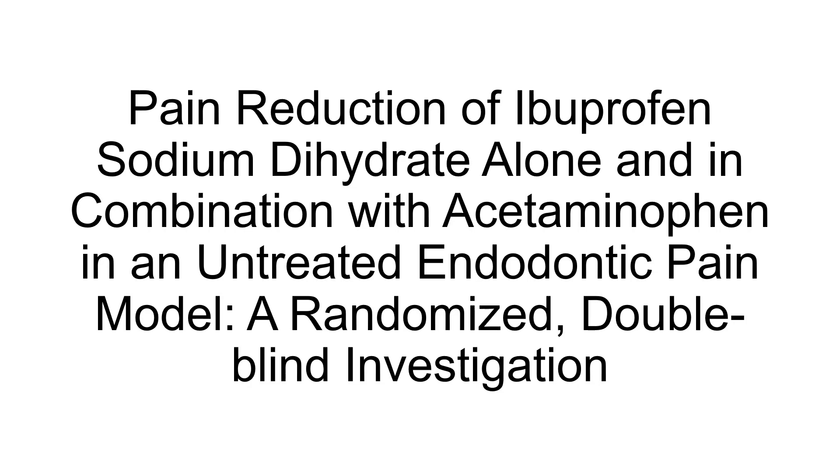Pain intensity scores were recorded every 15 minutes over 240 minutes using the Heft-Parker scale, along with time to first sign of pain relief, time to meaningful pain relief, and time to 50% pain relief.